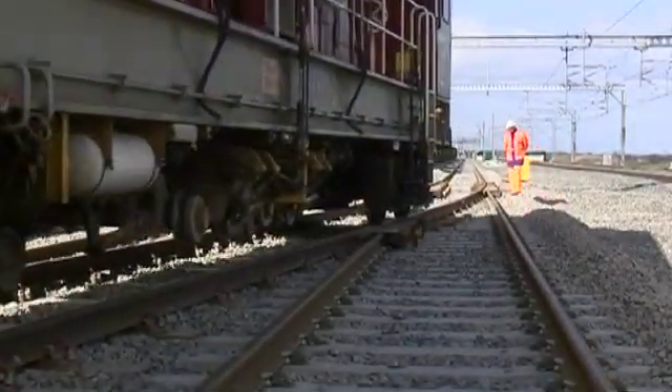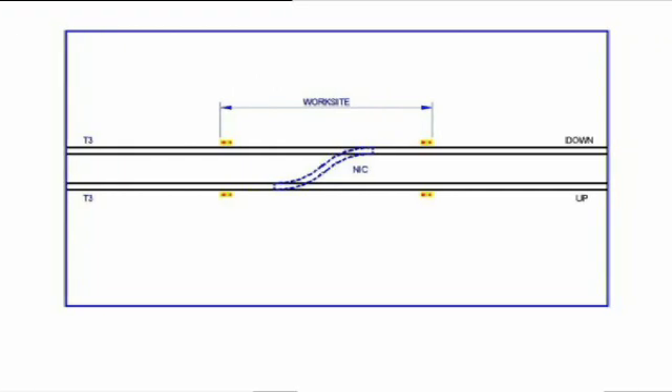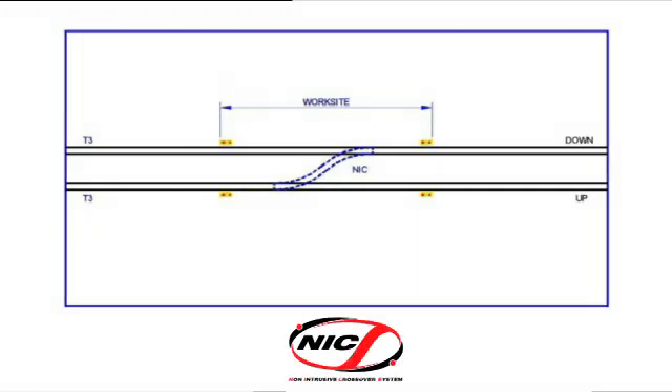The non-intrusive crossover system has been designed to work in a variety of ways. Here we see a simple crossover within a worksite in a T3 possession. It can be used by engineering trains and on-track plant as required.